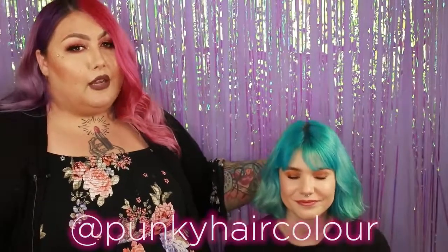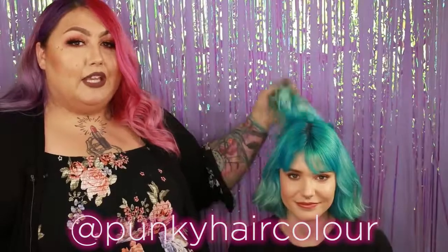I hope you guys enjoyed this transformation. Make sure to follow us at Punky Hair Color on Instagram and tag us so we can check out your creations.